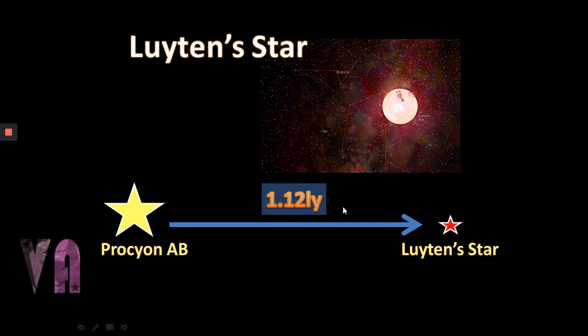If we were on Procyon A/B and wanted to send a starship out into the vastness of space, our first destination might well be Luyten's Star — it has a planetary system that we know of. Finally, Procyon, being a yellow-white star, is actually approaching the end of its time on the main sequence, and perhaps in the next 10 to 100 million years it's going to expand into a red giant star.